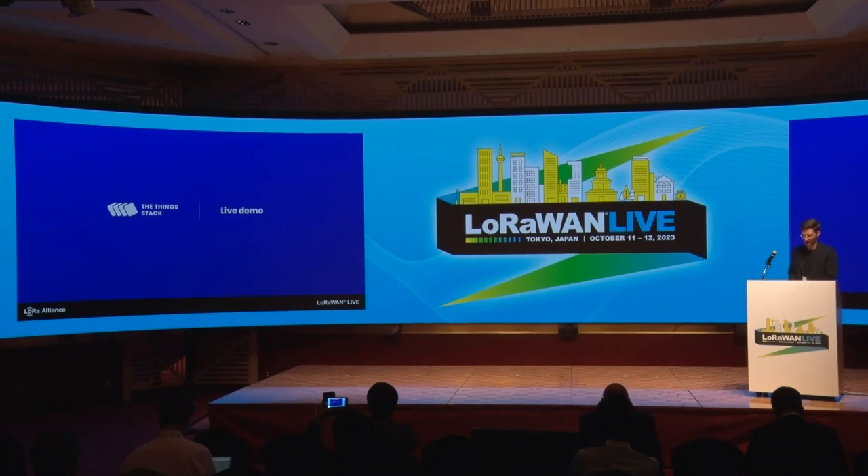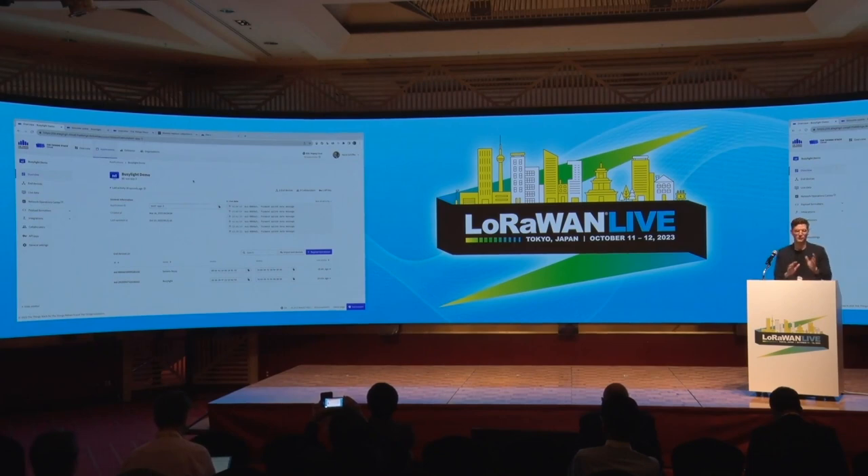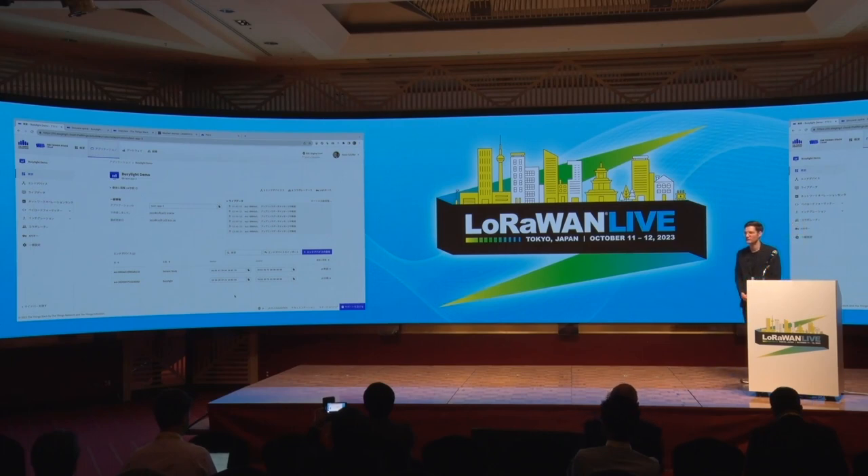I want to give a small live demo — I don't have much time, so I'll highlight two things. If you want a full demo I'm happy to invite you to our booth. The first thing is that we have, since the very beginning, with the help of Hidetoshi Yoshida-san, translated the console completely into Japanese — and not only the console, actually all of the Things Stack. The CLI is also translated into Japanese.